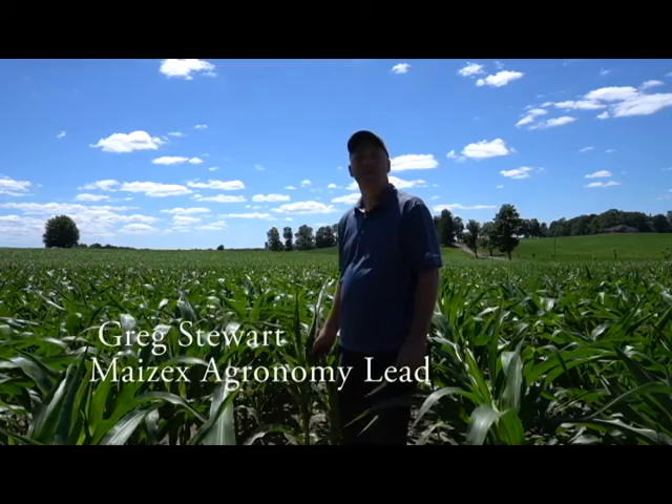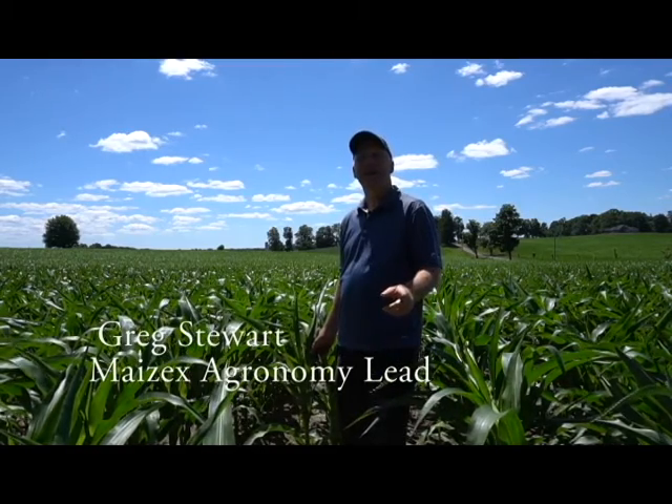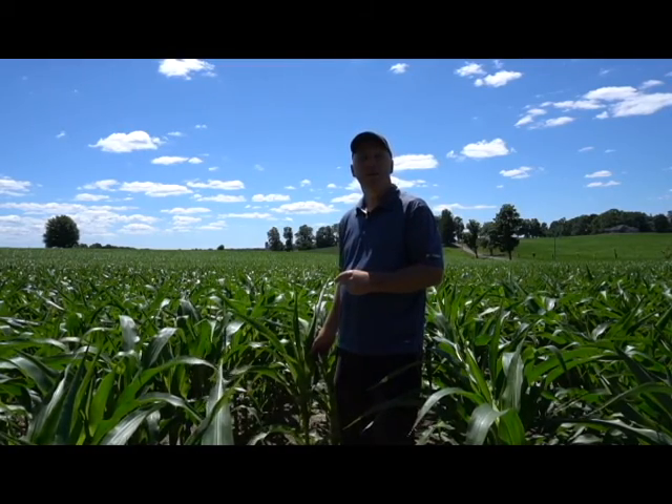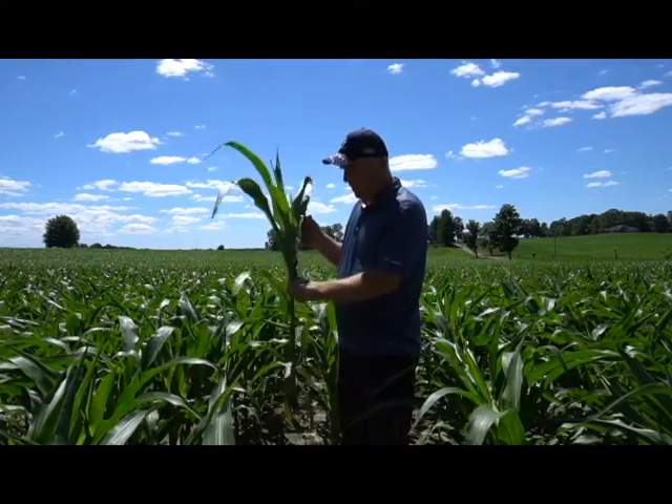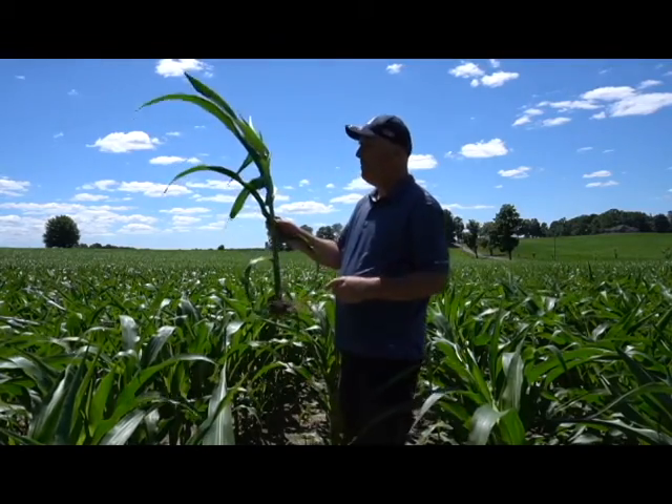Hi, Greg Stewart, agronomist with Mazex Seed. It's June 29th and we're out in a field of corn near Woodstock, Ontario. It's about closing in on waist-high. If we look at a plant and you want to stage it, it's about V9.